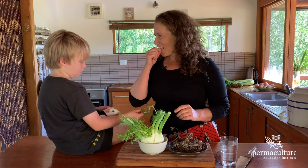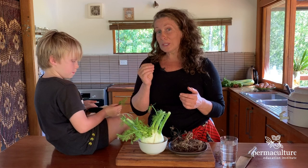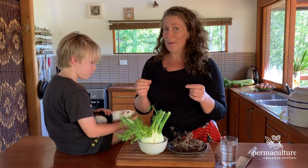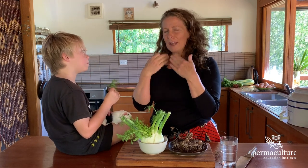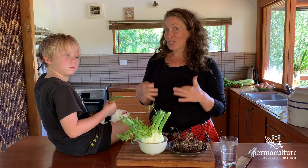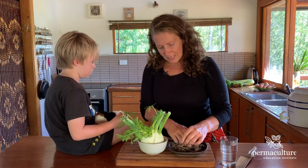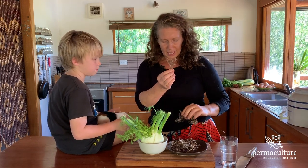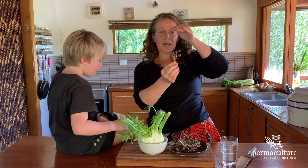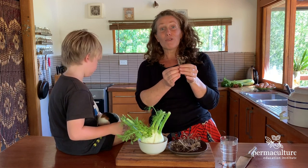They've got like an aniseed flavour. When you go into an Indian restaurant — even though we can't go to an Indian restaurant now — the seeds are often what you find at the counter. They help to freshen your breath, but they're also a really great digestion aid too. So fennel is a wonderful plant. It has an apiaceae flower — like a big bee landing pad — and all the seeds dry on that.